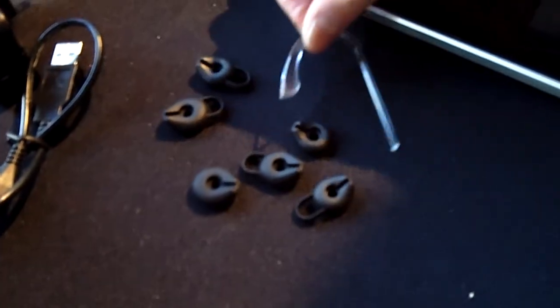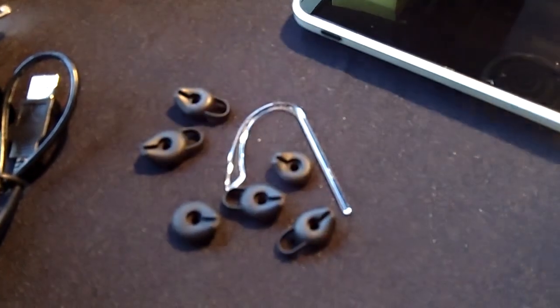This headset also comes with different size ear gels to fit your ear, and it also comes with an ear hook to stabilize the headset.